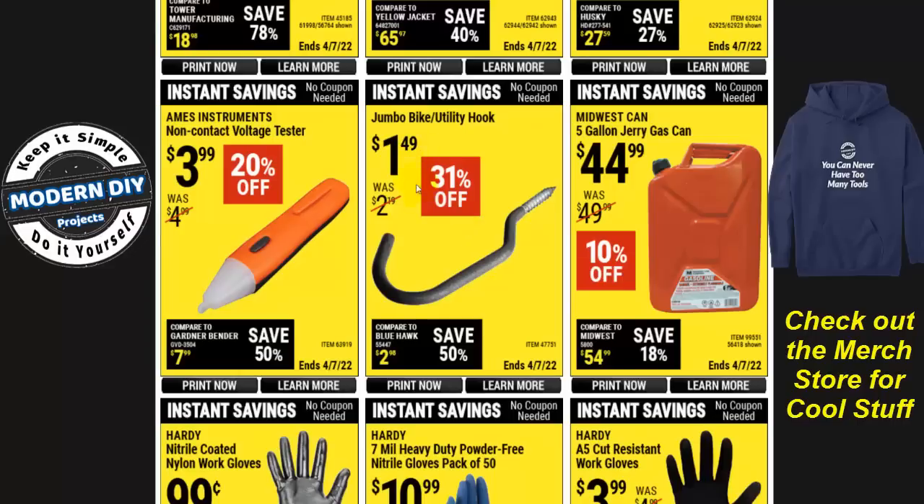There's a bike utility hook for $1.50, and a five-gallon metal jerry can from Midwest Can for $45. The non-contact voltage tester from Ames Instrument is not a bad little tool for $4. Everything has been creeping up over the past few months with the crazy inflation going on. I just ordered another similar non-contact voltage tester with a digital display that works as a meter for AC and DC — I'll be doing a review on that soon.